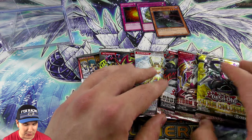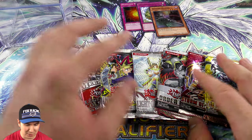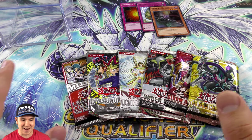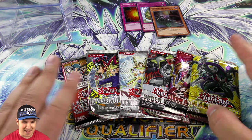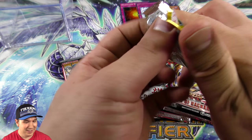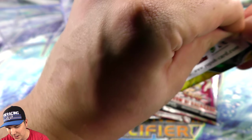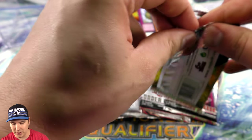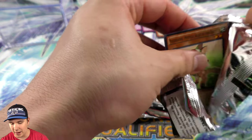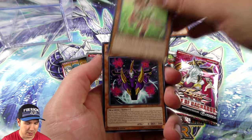Wow, this is going to be the best — I cannot believe how stacked this thing is for 20 bucks! Oh my gosh, this is going to be the best mystery cube we have ever opened. I mean, even just looking at it, this is amazing. This mystery cube is absolutely stacked with amazing booster packs.